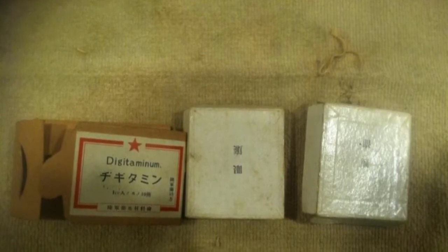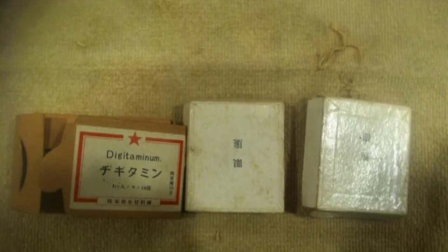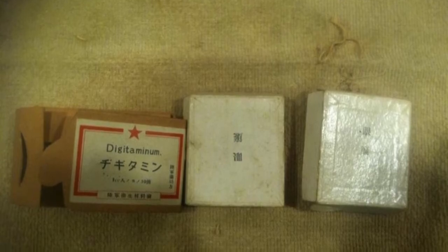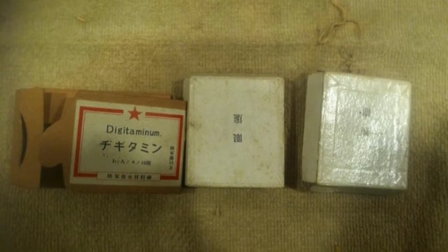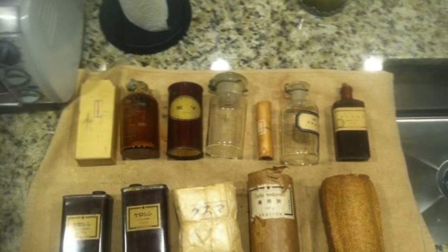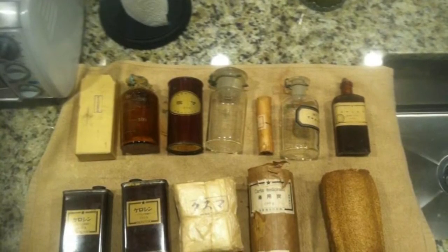The box was labeled digitaminum, and it contained a medicine called digitalis, which is extracted from foxglove flowers and dates back to the 1700s. It was used to treat arrhythmia, unusual heartbeats, and other heart issues. Of course, interest in the chest eventually started to fade away.